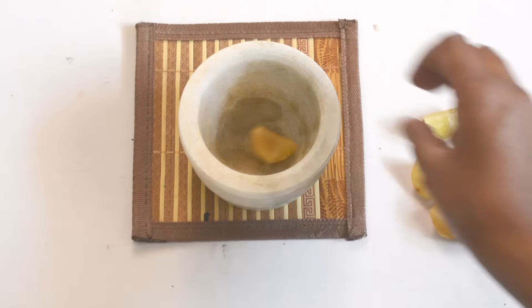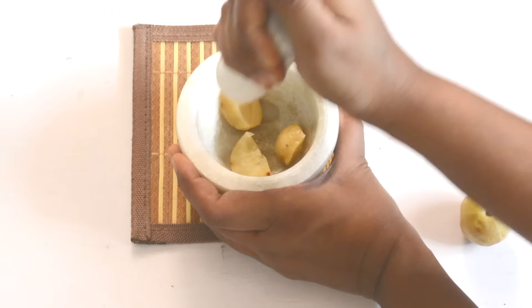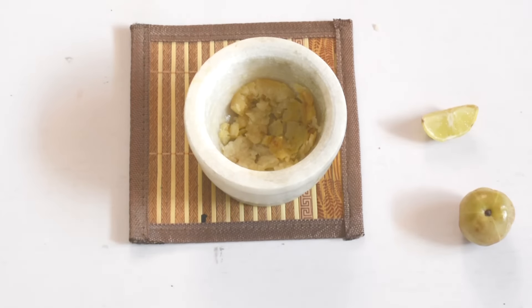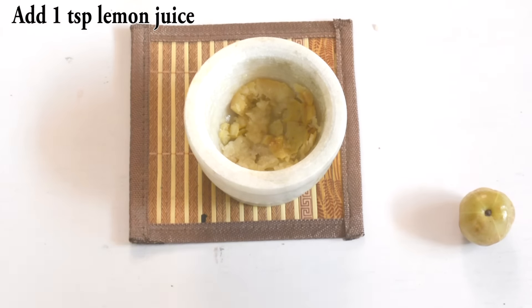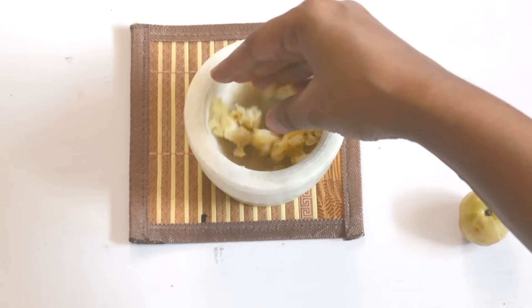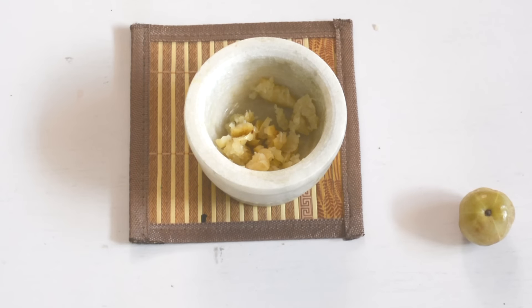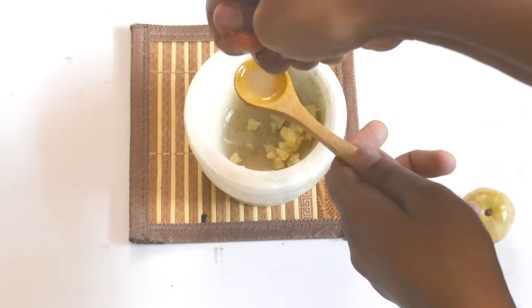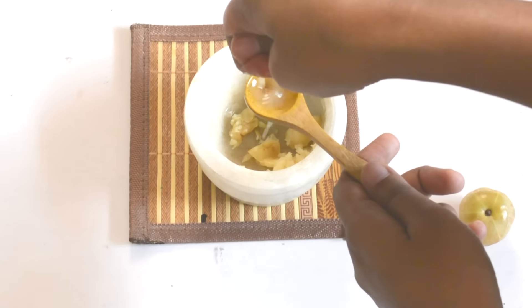For this home remedy we need some amla or Indian gooseberry and lemon juice. Extract the gooseberry juice by grinding or grating it and add equal quantities of lemon juice to this. Gooseberry or amla is one of the most commonly used home remedies for hair loss and is recommended to cure any hair problem. Apply it on the scalp covering the bald spots. Doing this for a few months will show excellent results.